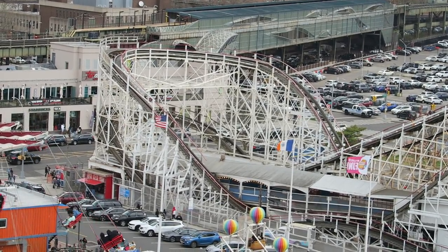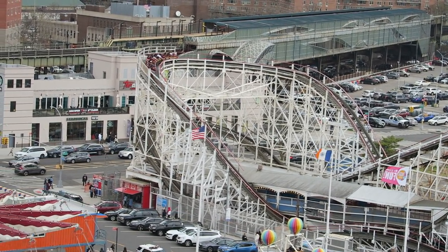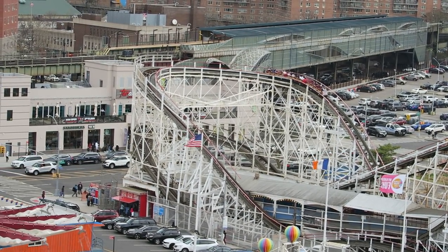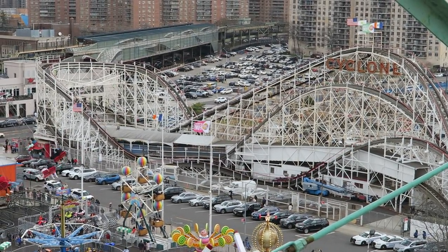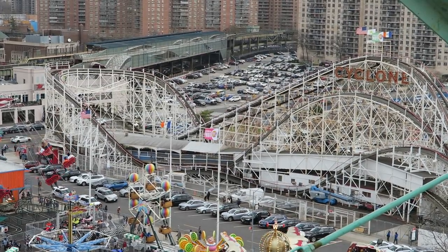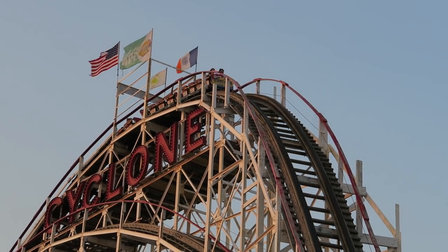The ride has long had a reputation as a wild and rough ride, but Luna Park has invested mightily to restore this coaster to its former glory. Great Coasters International completed a full refurbishment in 2016 and now it's running pretty smoothly considering the ride's age and aggression. While it seemed like the city and different operators have played a game of hot potato with the Cyclone over the years, the ride's impact and importance to the city is undeniable.